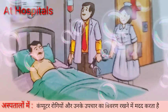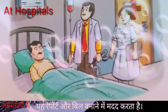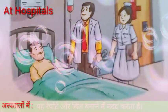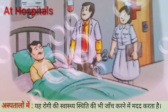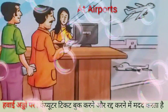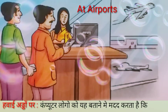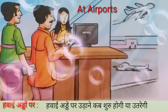At hospitals, computers help to keep details of patients and their treatments. They help to make bills and reports. They also help to check patients' health conditions.